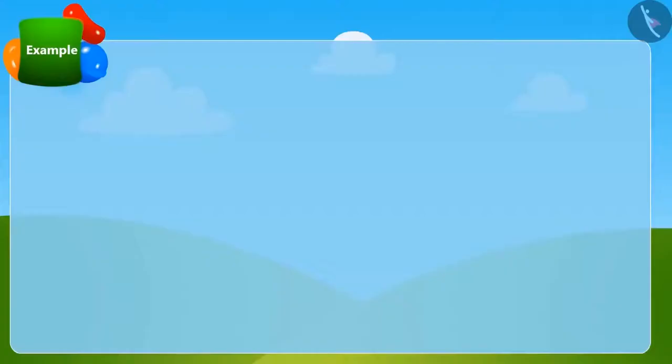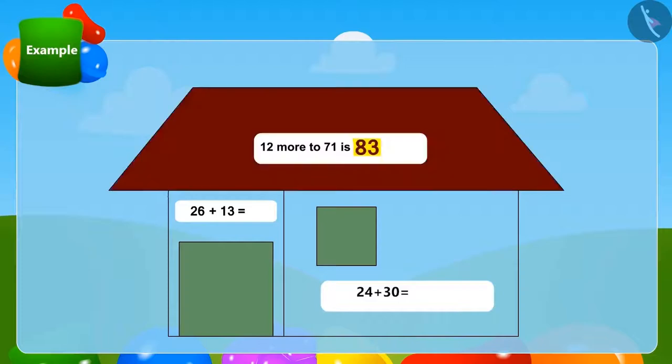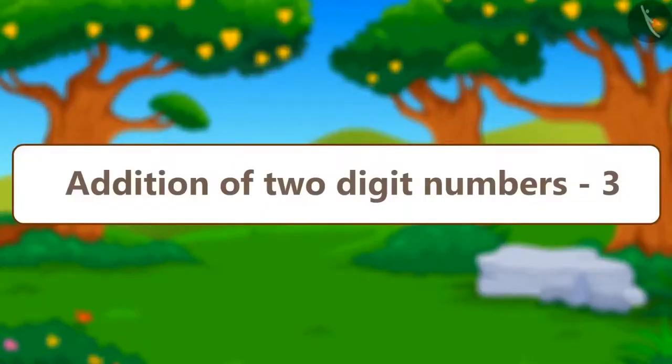Children, we will play a fun game and try the method we learned in the previous lesson. Some puzzles are written in this house. Can you solve these puzzles by the method of quickly adding 2-digit numbers? With the correct answers, that part of the house will be filled with colour. Well done, children! Did your house also get coloured on giving the correct answers? Come on, children, let us learn another interesting method of adding 2-digit numbers.